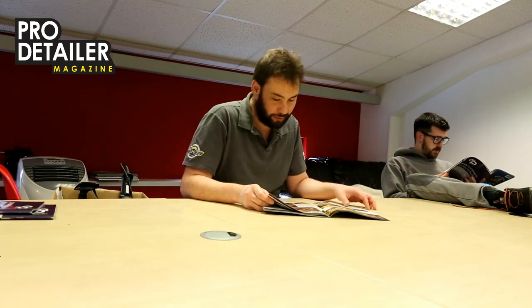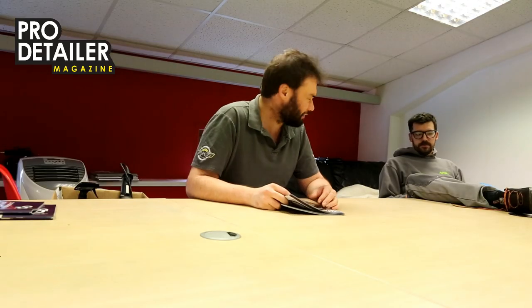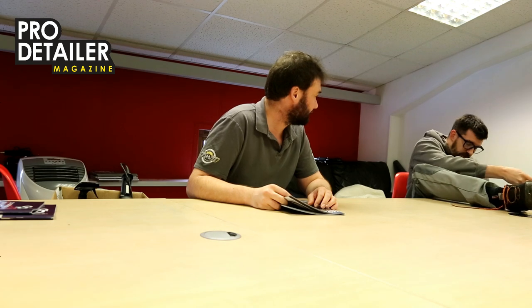It's boring, no one cares. I'll make it jazzy. Hello and welcome to this issue of ProDetailer, it's issue 8. Welcome to... I can't do jazzy. You know I can't do jazzy. Try and do interesting for a change.